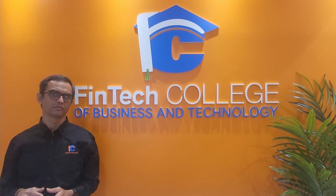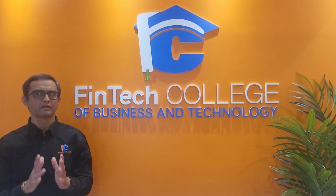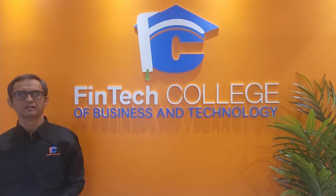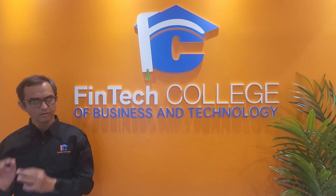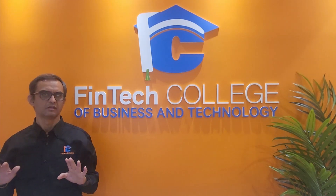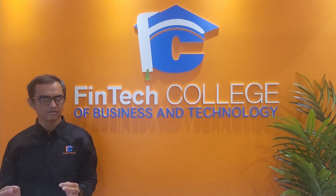There are two types of credits. One is refundable, the other is non-refundable. Refundable tax credits can result in a tax refund if the total of these credits is greater than the tax you owe. Non-refundable tax credits can reduce the amount of tax you owe, but they do not increase your tax refund or create a tax refund.